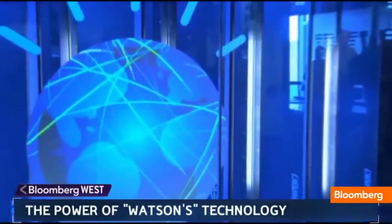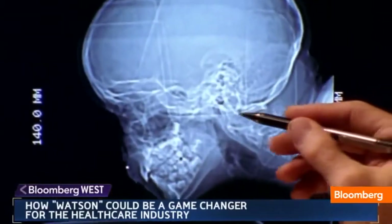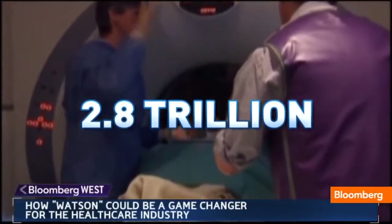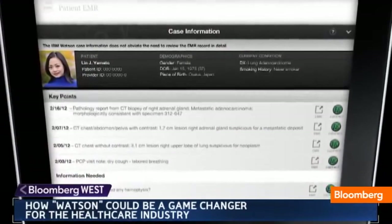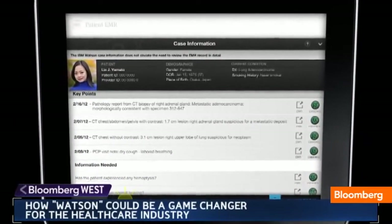That breakthrough and Watson's remarkable accuracy could help doctors eliminate unnecessary procedures and costs, and disrupt the $2.8 trillion healthcare industry. It's a partnership between physician and patient, between information technology and the healthcare environment. I think it is a game-changer — it can aid the physician in a way that's nothing we've ever had before.